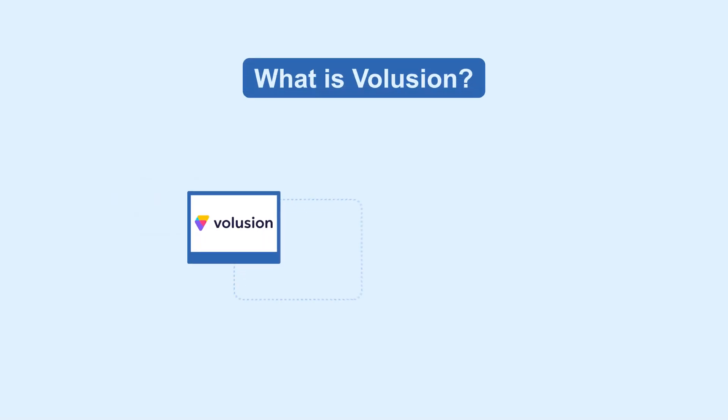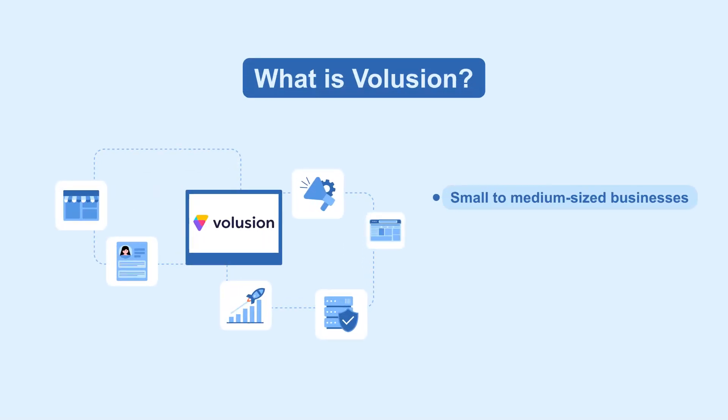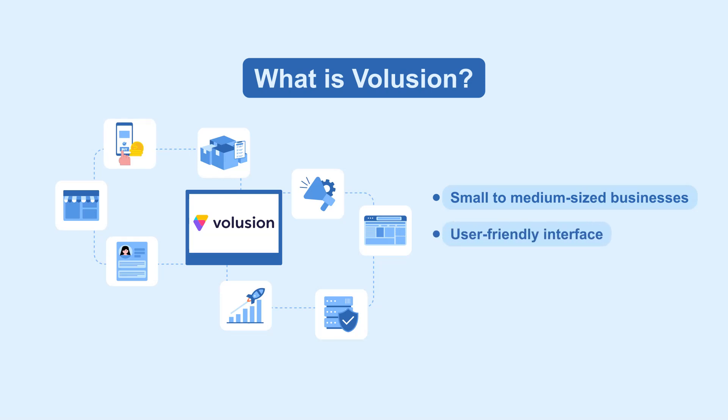Let's start with Volusion. It's tailored for small to medium-sized businesses, offering a user-friendly interface and essential features like inventory management and secure payment processing.